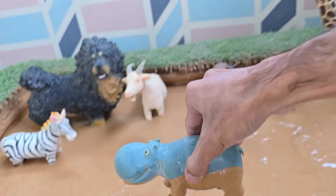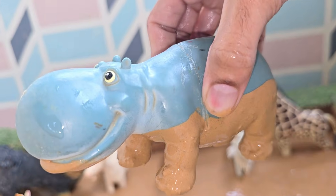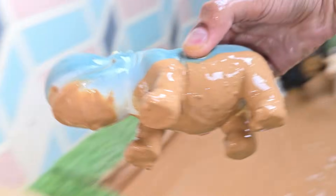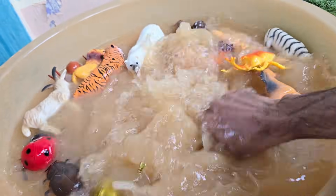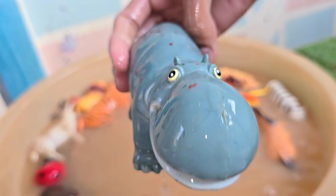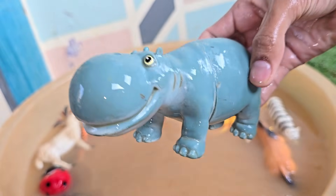Hippos spend about 16 hours a day submerged in water to keep their massive bodies cool under the hot African sun. Hippos secrete a reddish, oily substance from their skin. This 'blood sweat' acts as a potent moisturizer, antiseptic, and sunblock.